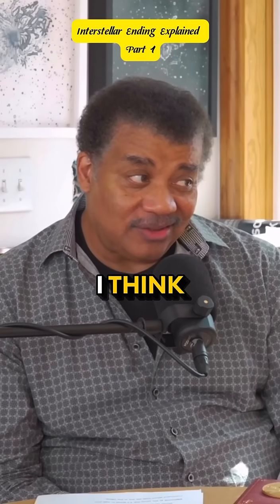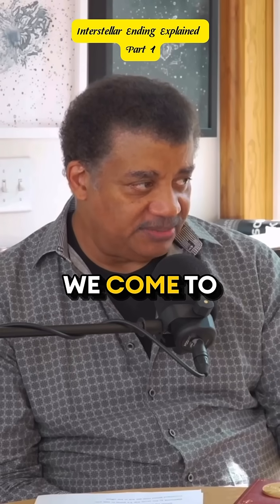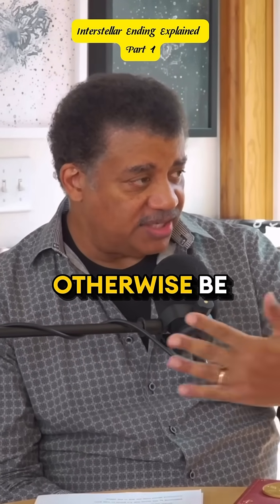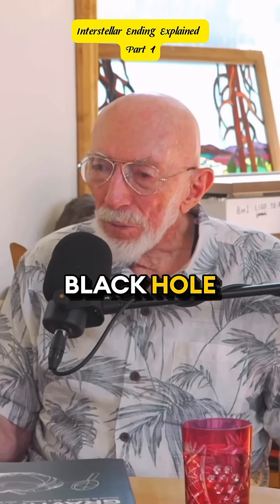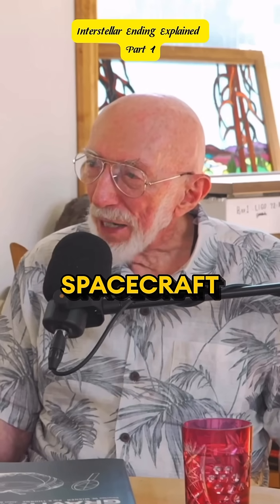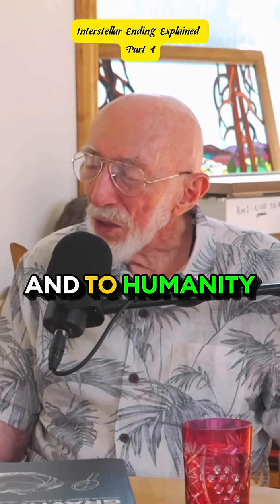In the end, I think our hero character is inside the black hole — we come to understand this. He has access to a timeline that wouldn't otherwise be available to him, and he sees his daughter's bookshelf. He's no longer inside the black hole, so where is he? When he gets inside the black hole, he is scooped up by a spacecraft that was built by this advanced civilization that provided the wormhole to him and to humanity.